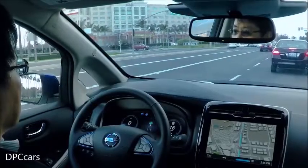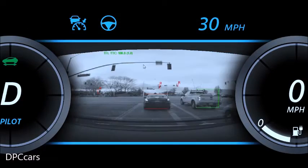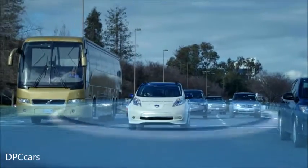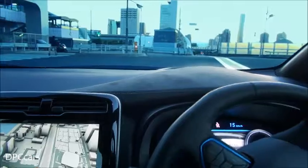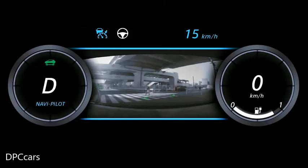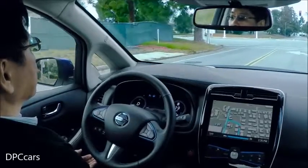Nissan innovations are also bringing a high level of autonomous drive to city roads. At intersections, the car detects other vehicles and pedestrians and won't cross until the way is clear. The car even keeps an eye out for unexpected obstacles and can already make complicated turns, even at intersections without lanes.